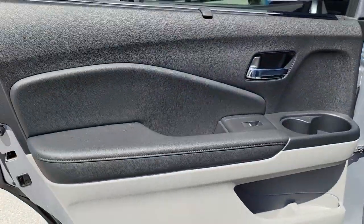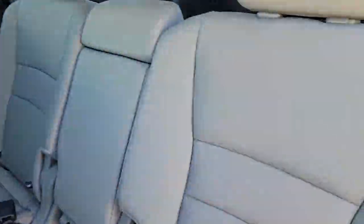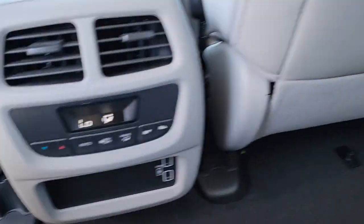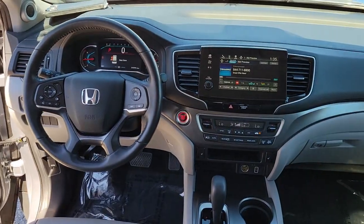From all-weather and towing capability to comfortable cruising, it's the ultimate family vehicle. The following are some of this vehicle's highlighted options: power liftgate,